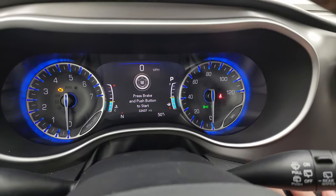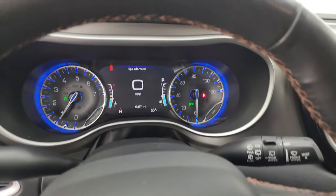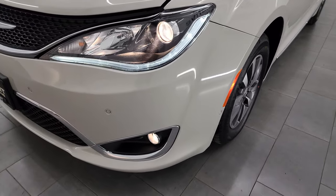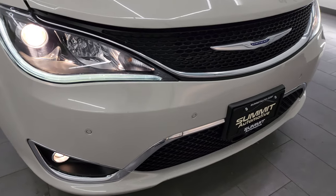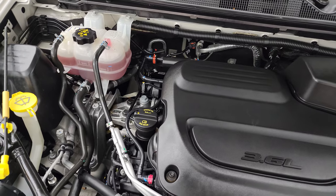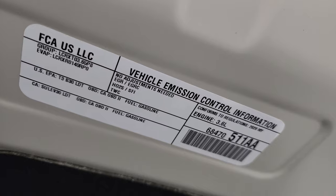Let's start it up and take a look under the hood. Starts right up with no check engine lights or anything like that. Under the hood we have the 3.6 liter Pentastar V6 engine — the engine bay is very clean and it runs very smooth. Once again, this van has been fully safetied and inspected by our service shop, has a fresh oil and filter change, all fluids checked and topped off, and is 100% ready to go. There is the emissions sticker.